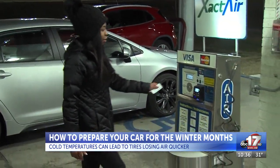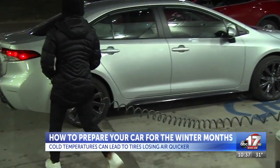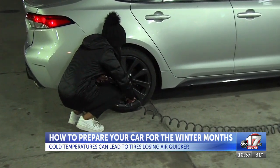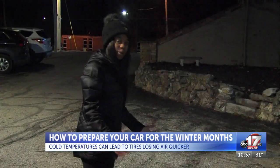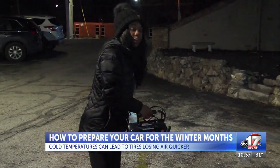Most local gas stations are going to have something that looks similar to this. You're going to start by simply scanning your card, grabbing the nozzle, heading over to your car, and unscrewing your tire cap. Then you're going to simply insert the nozzle all the way in and fill it to the correct amount of air that your tire needs. And if you want to be extra prepared, you can even buy your own personal air compressor that you can store in your car.